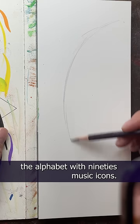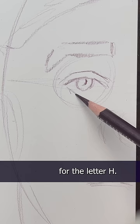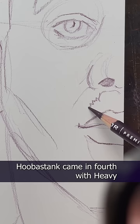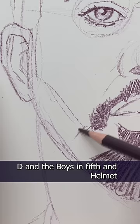It's day 8 of painting the alphabet with 90s music icons, and today I'm painting the most voted band for the letter H: Hootie and the Blowfish. Hootie had a commanding lead over 2nd place Hull and 3rd place Hanson. Hoobastank came in 4th, with Heavy D and the Boys in 5th, and Helmet in last place.